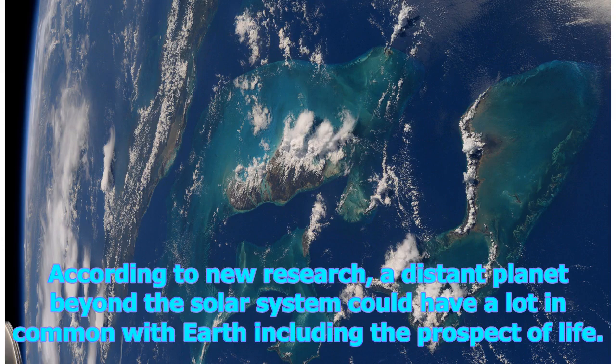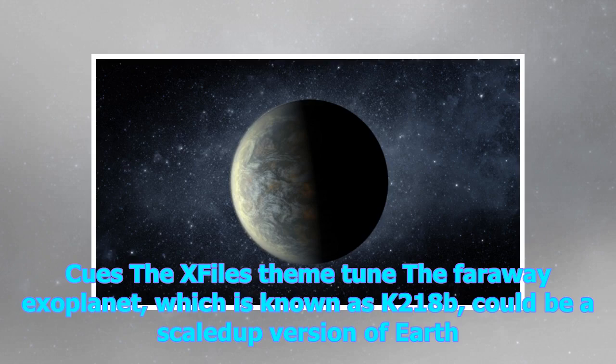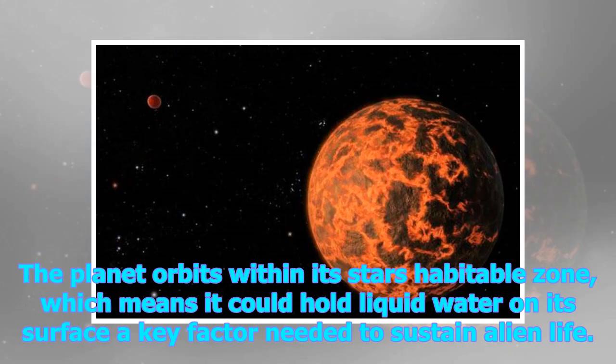According to new research, a distant planet beyond the solar system could have a lot in common with Earth, including the prospect of life. The far away exoplanet, which is known as K2-18b, could be a scaled-up version of Earth. The planet orbits within its star's habitable zone, which means it could hold liquid water on its surface — a key factor needed to sustain alien life.